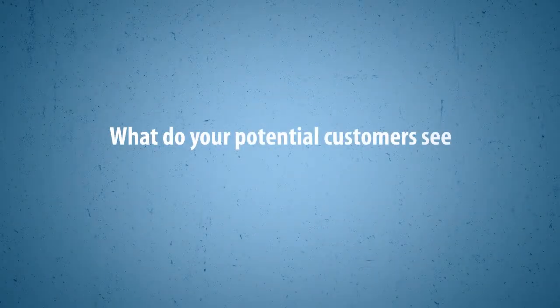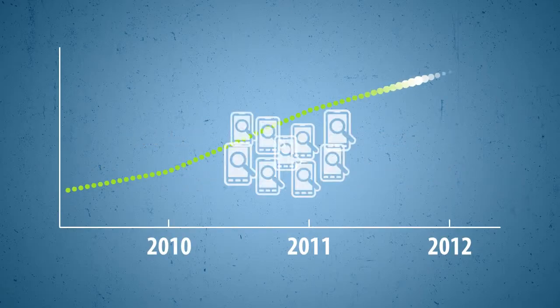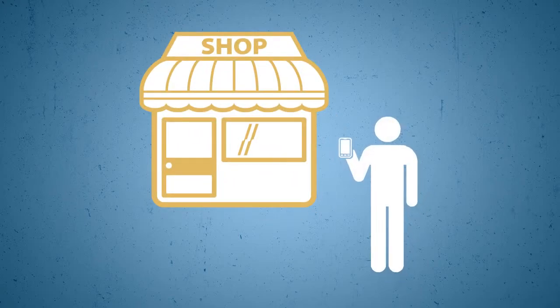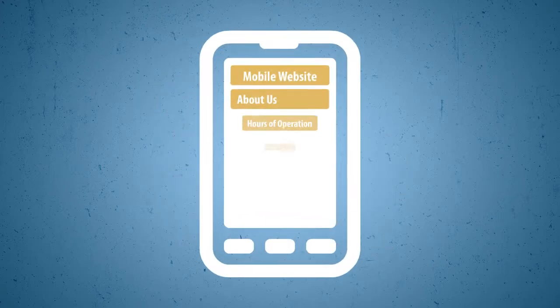What do your potential customers see when they visit your website on their smartphones? The number of mobile searches is steadily growing, and nearly half of these searches are local, with customers looking for businesses nearby. Meaning that for a small, local business, it is especially important to have a mobile-friendly presence.